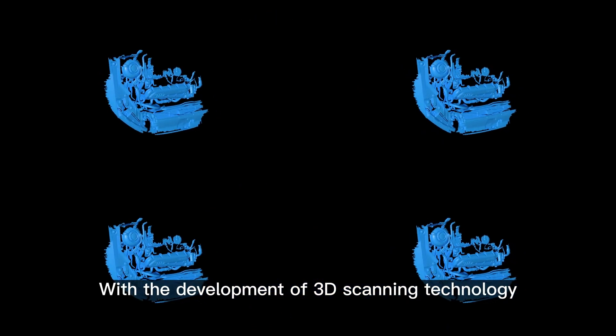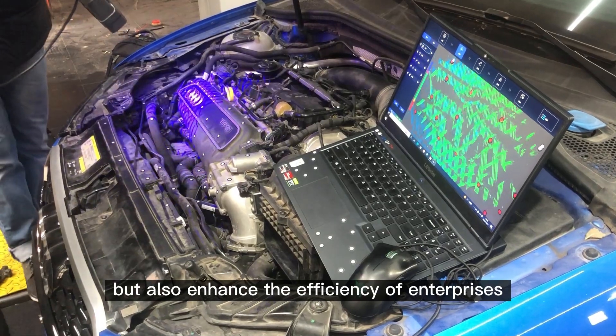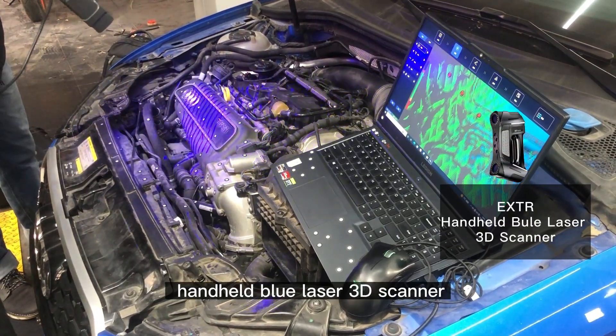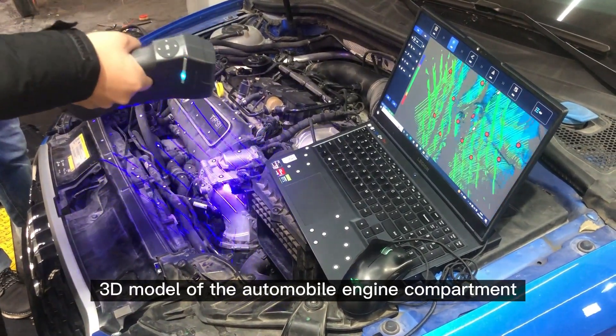With the development of 3D scanning technology, it can not only simplify production but also enhance the efficiency of enterprises. Using the Foam Builder 3D self-developed Panhead Blue Laser 3D Scanner, we can quickly and accurately obtain the 3D model of the automobile engine compartment.